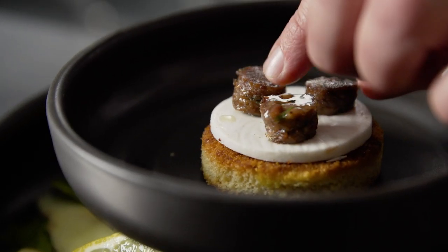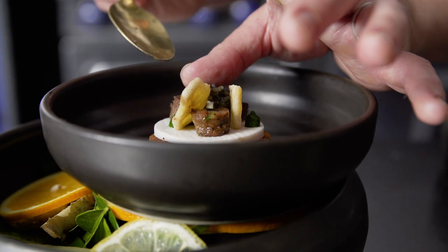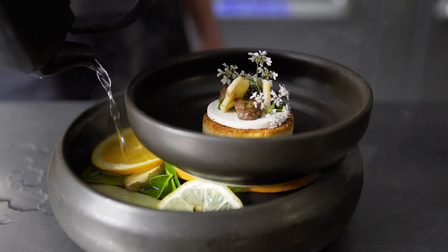The next course was curry toasted brioche with a fresh coconut panna cotta, braised veal, osetra caviar, and coriander blossoms. And for table-side aroma, we poured boiling water over kefir lime leaves and fresh citrus.